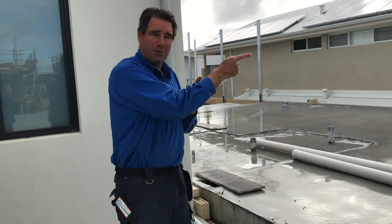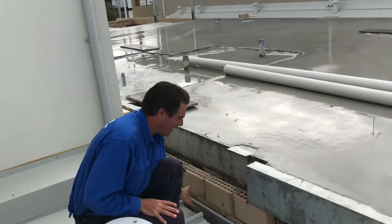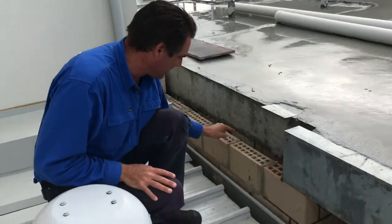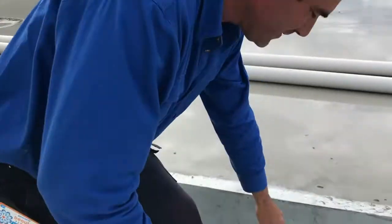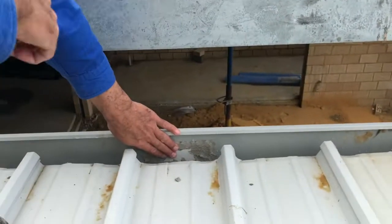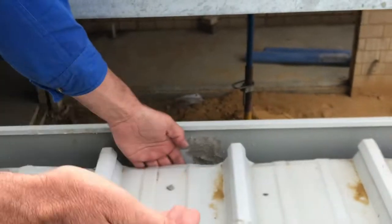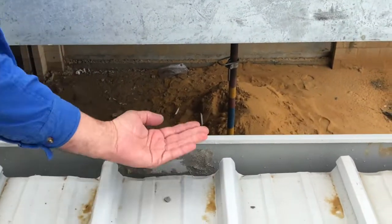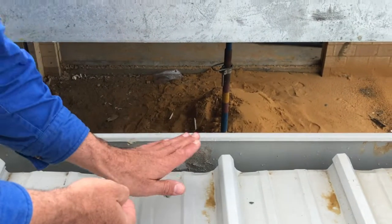He'd put one here, so I had to seal that off so it didn't discharge onto this neighbor's property. Also, you can see there's another one here that was draining off onto this guy's al fresco area, so that had to be sealed off too. Whenever there was a massive storm front, it would just come up and over, overflowing into here and then onto his al fresco area.